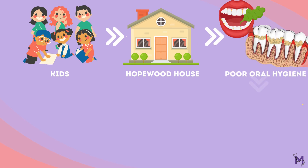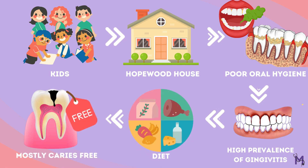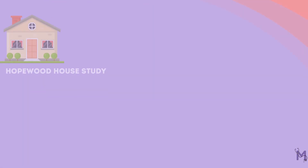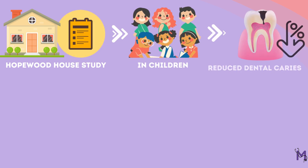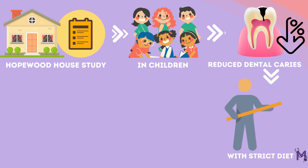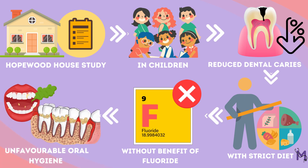Notably, the kids in this house were found to have poor oral hygiene with a high prevalence of gingivitis. Despite this, by following the diet, they were mostly free of caries. This study thus helped conclude that, at least in children, dental caries can be reduced by following a strict diet alone — even without the benefit of fluoride and even in the presence of unfavorable oral hygiene.